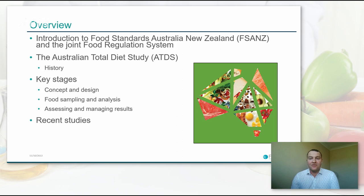A brief overview of the presentation today: I'll give a brief introduction to the Joint Australia New Zealand Food Regulation System, because this system is what really enables us to conduct large-scale national and binational surveillance and monitoring activities such as the Australian Total Diet Study. I'll give a brief history of the ATDS and then look at the key stages, including concept and design, food sampling and analysis, and assessing and managing results. I'll then give some highlights of several of our recent studies.